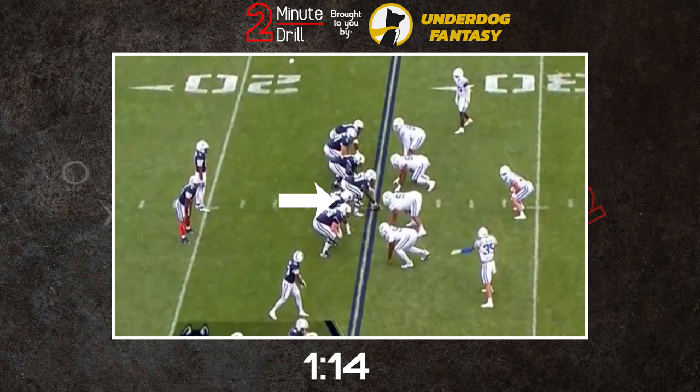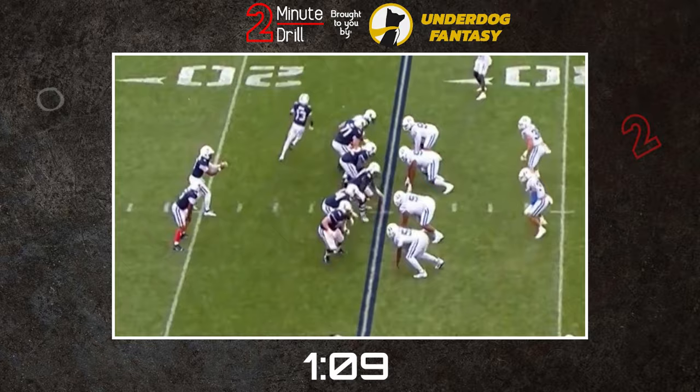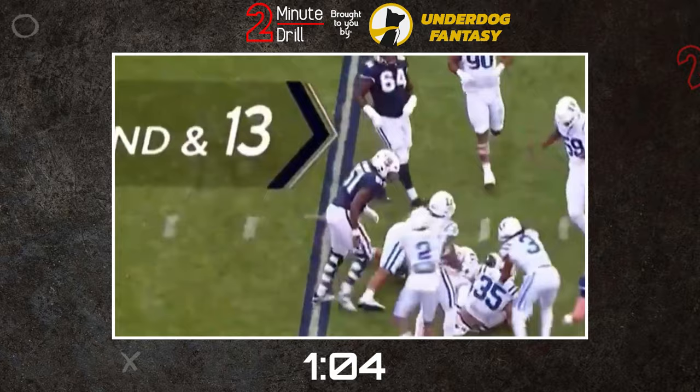Haynes' biggest issues come at the beginning of plays. His feet and hands can be sluggish to start. This can cause his hands to land too far outside needing adjustment, while slow starting with his feet causes him to give up too much ground to defenders, catching them with his chest.